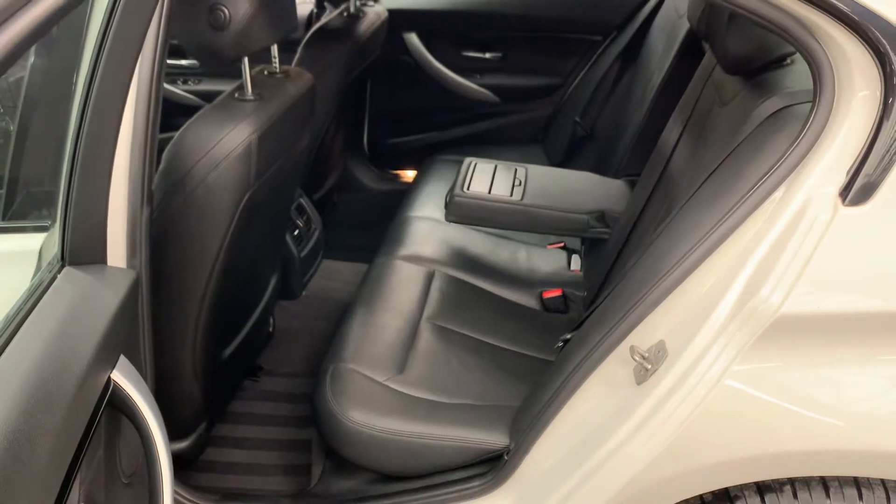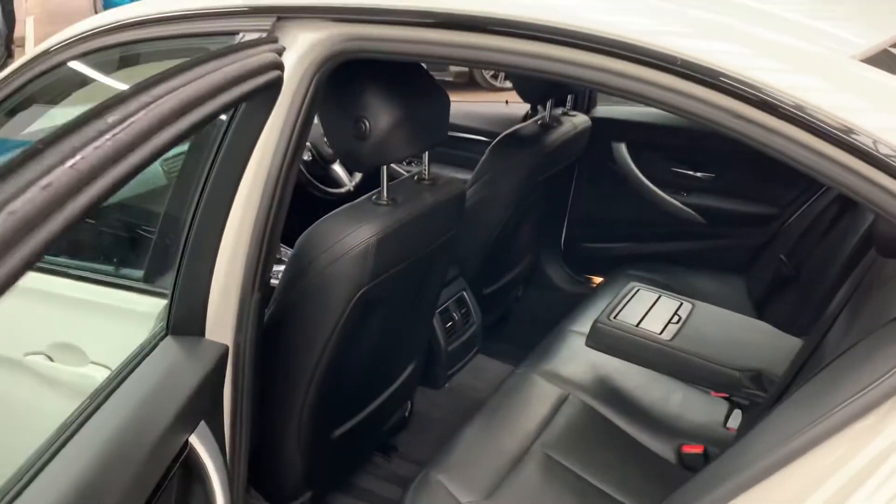Well proportioned, generous leg room, rear centre armrest and isofix rear bench.